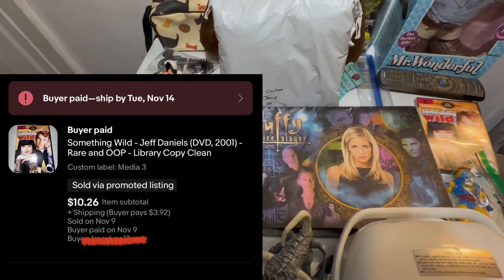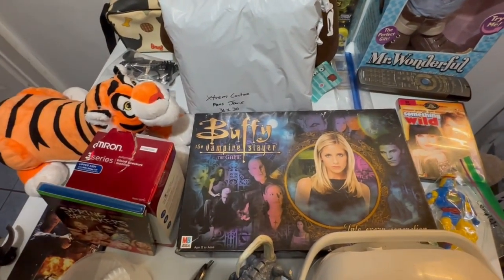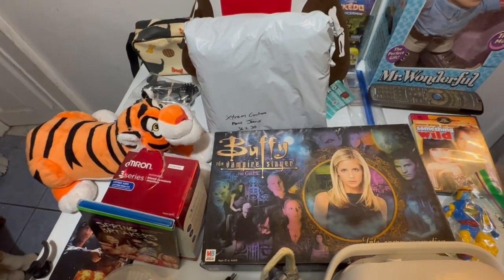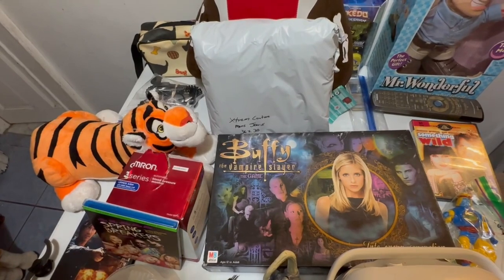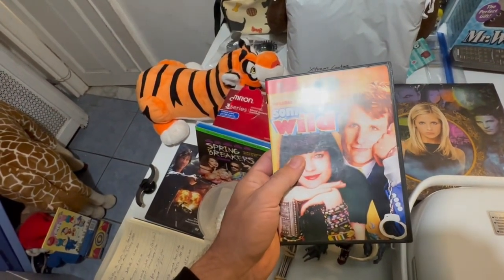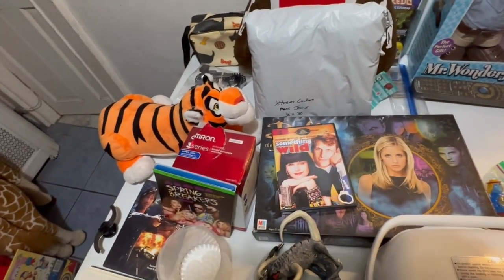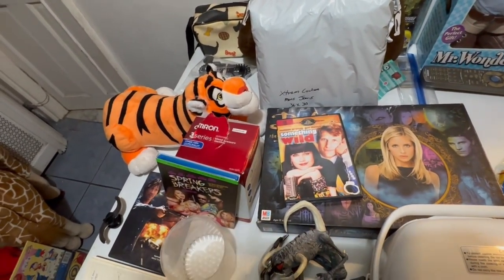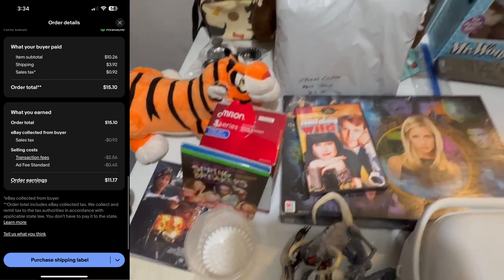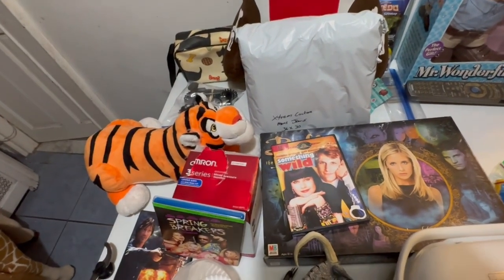Next up, we've got Something Wild, Jeff Daniels DVD, 2001, Rare, and OOP — OOP is a keyword, it stands for out of print. If you use that abbreviation, it will work the same by typing in both OOP and out of print. And it is a library copy, clean. This sold for $10.26 plus $3.92 shipping. You do not earn anything off of media mail shipping — that is the bad thing about media mail. It costs a buyer $3.92, it costs you $3.92. So this is earnings of $11.17, but it's more like $9 after shipping.